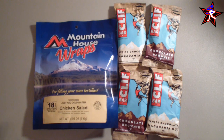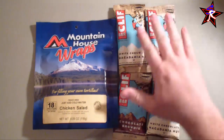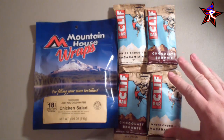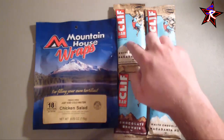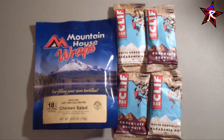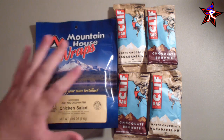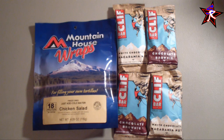I have three Mountain House packets and that's four servings in two packs, plus a third one — so six servings total covering three days of lunch and dinner. For breakfast, I went with something healthy with a good amount of protein: Clif Bars. I have four of them — that's breakfast for three days with one extra if I get really hungry. So three Mountain House packets and four Clif Bars will cover me for 72 hours.